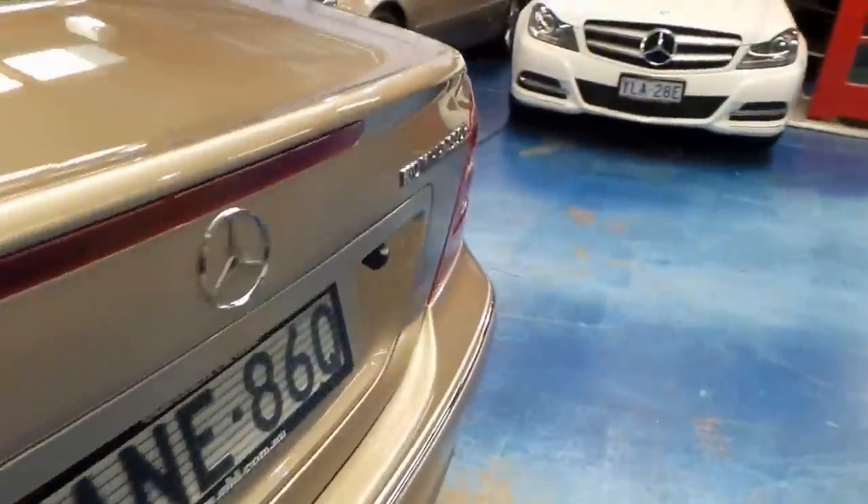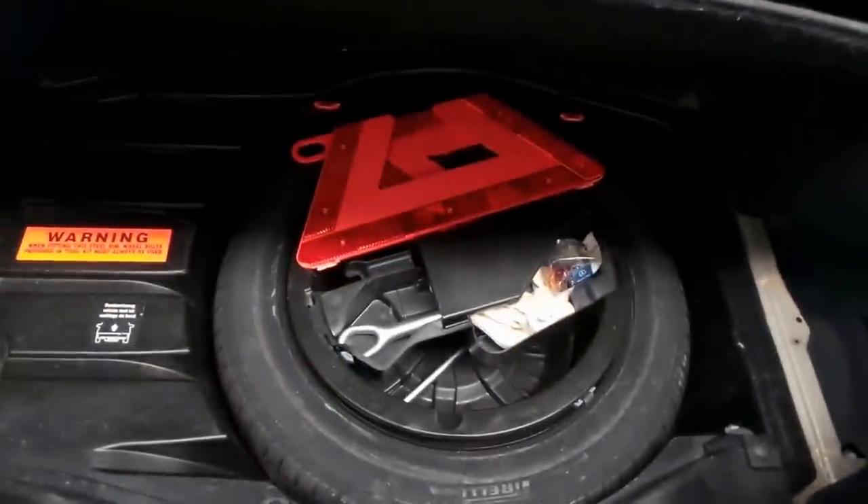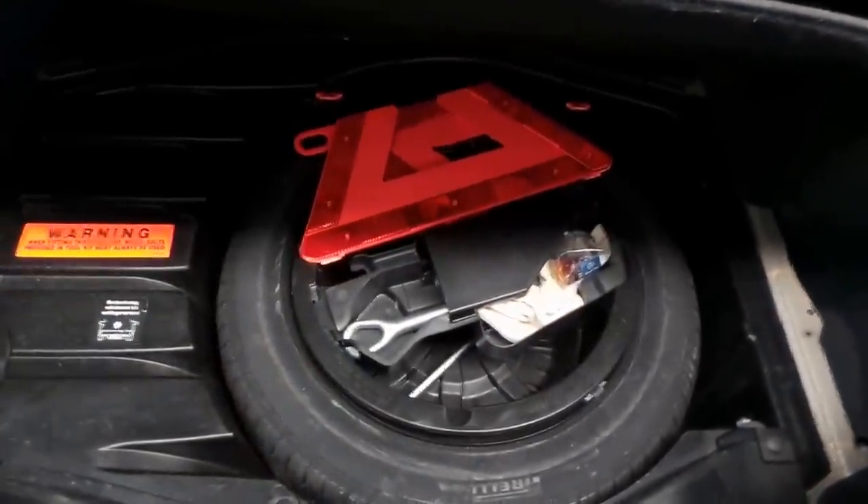Airbags everywhere. And we've got a very usable trunk here too — it belies belief just how deep it is. There's a full-size spare with your warning triangle, fuses, and the jack.